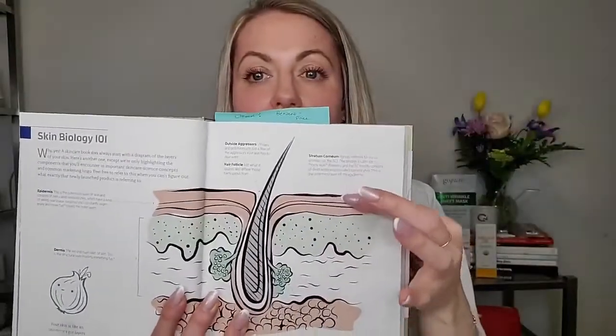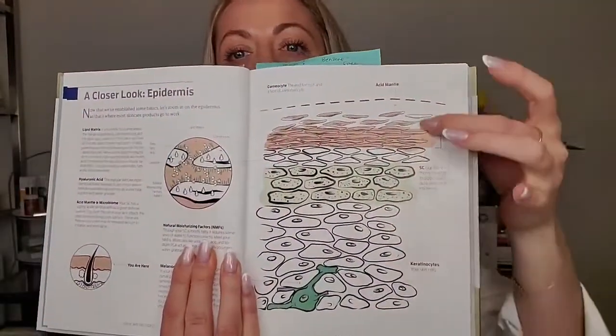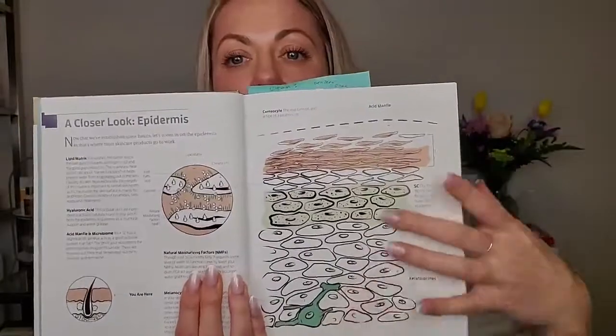The cells that produce pigment are in that layer, the opening to our sweat glands — there are a lot of cells with different functions just in the epidermis. It has all these layers with different cells. On areas like the palms of our hands and the soles of our feet, we actually have an extra layer in the epidermis that makes it thicker — which is really cool.